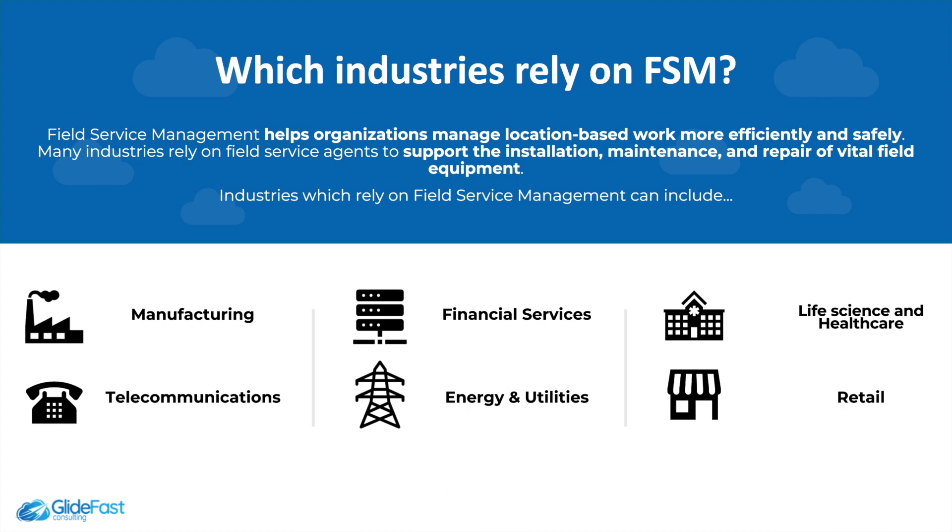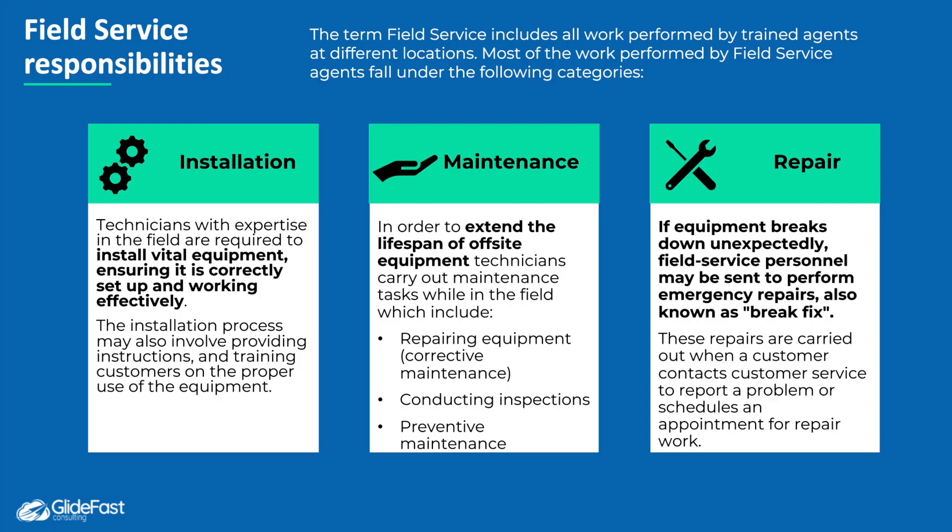Field Service Management helps organizations manage location-based work more efficiently and safely. They support the installation, maintenance, and repair of equipment. You can see here a short list of industries which rely on Field Service Management — including manufacturing, telecommunications, energy, financial services, retail, and life science.